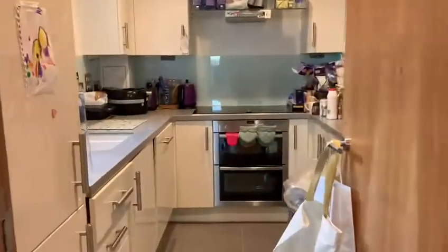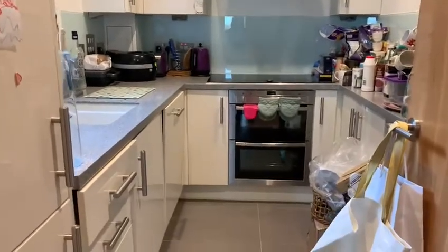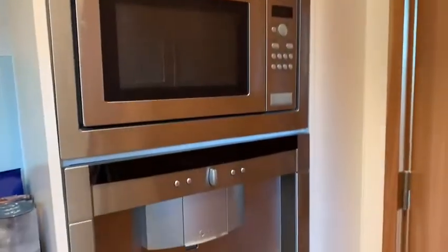We are now entering into the kitchen, which benefits from integrated appliances such as a dishwasher, oven, hob, microwave, coffee machine and fridge freezer.